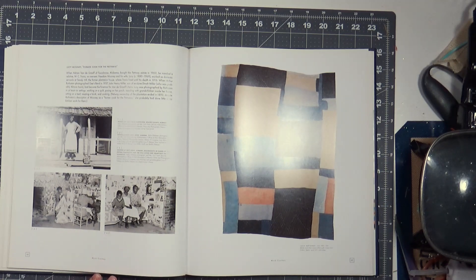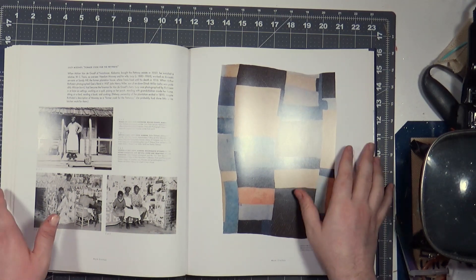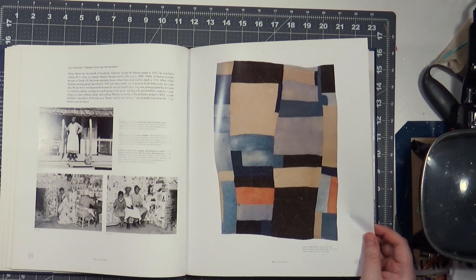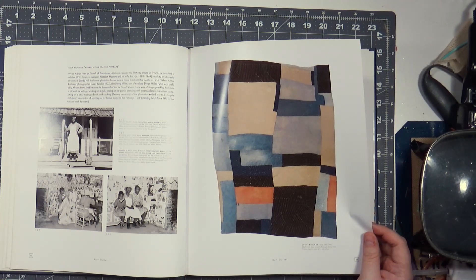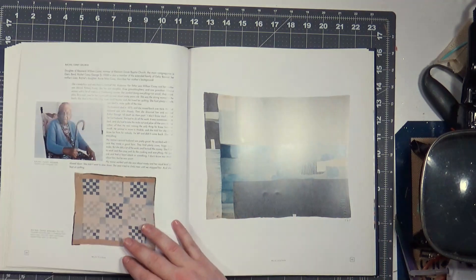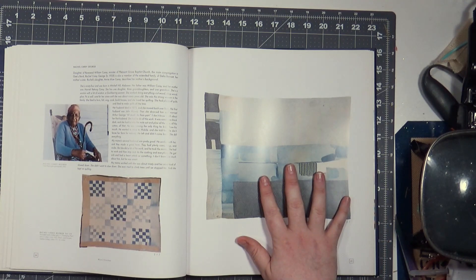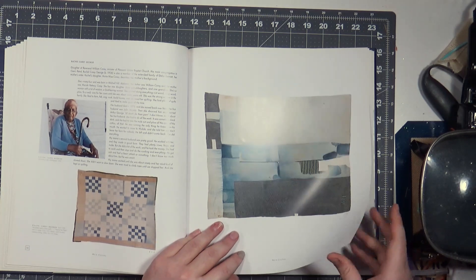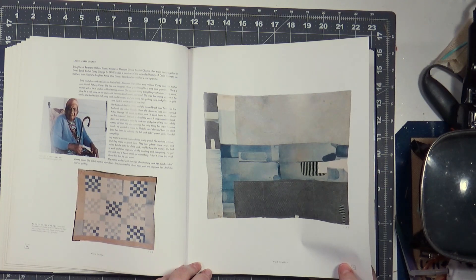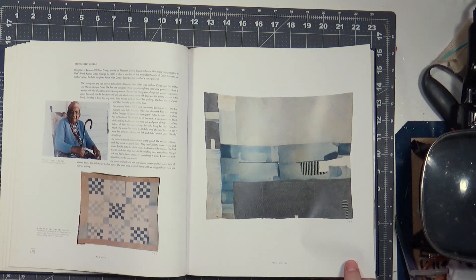These are the ones made from a lot of denim — a lot of old, worn clothes, men's and women's. Blocks and stripes, or clothes quilt, circa 1935. Look at this with the patches — it's two-sided denim. Born 1908.